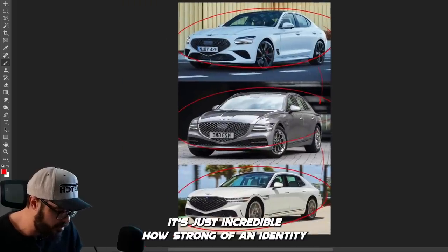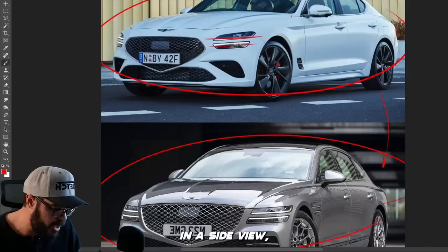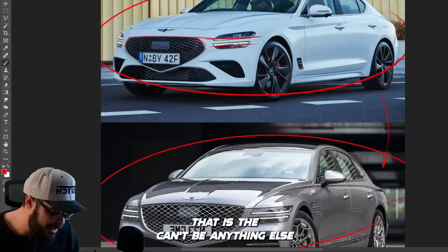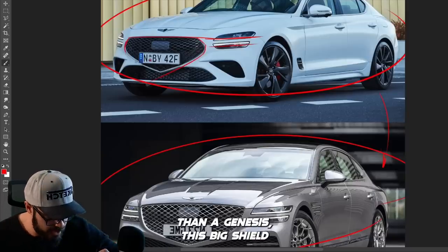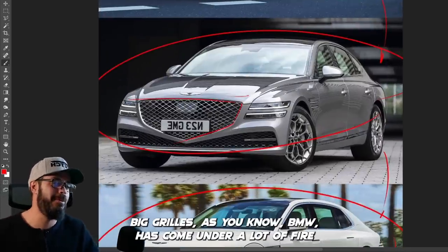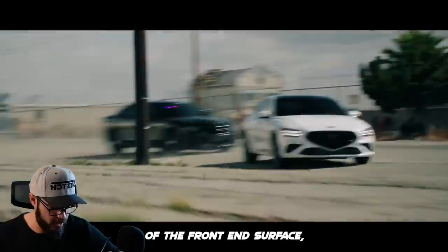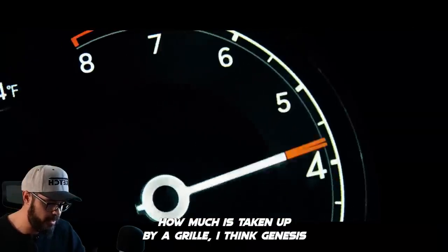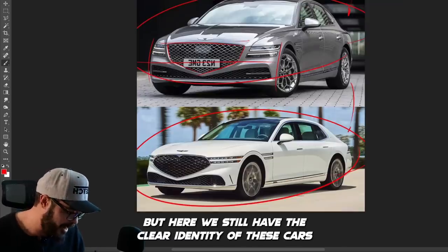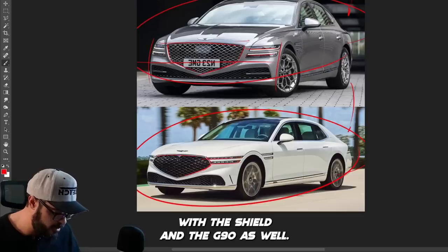It's just incredible how strong of an identity Genesis has, because we have these two lines — which I'll show you more in the side view — and how well they are implemented all around the car. Then we have this Genesis grille that can't be anything else than a Genesis, this big shield in the front end. Talking about big grilles, BMW has come under a lot of fire recently, but when you look at the percentage of the front end surface taken up by a grille, I think Genesis is actually beating BMW in that regard. But we still have the clear identity of these cars intact throughout the entire lineup.